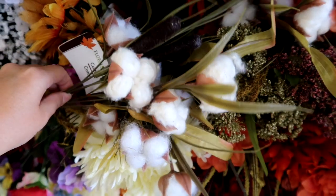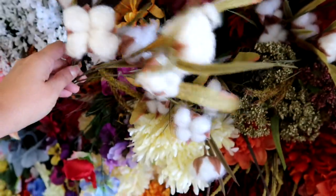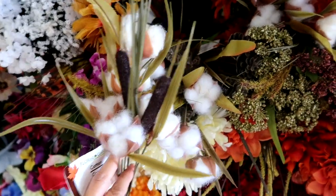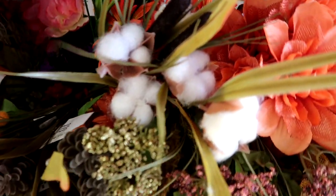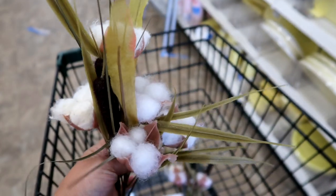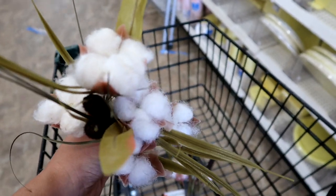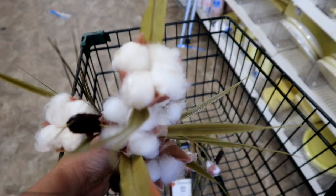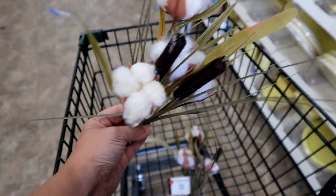They have these cotton stems — the cotton is a lot thicker and it comes with four, so those are nice. They have two of those, so I'm going to grab those. This one has five of the cotton stems on one. I have not seen these before, so I'm going to grab both of these.